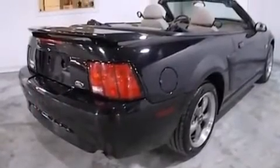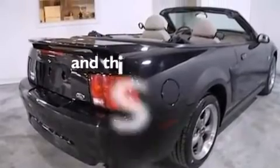Also included are 12-volt power outlets, dual airbags, air conditioning, cruise control, and this vehicle has fewer than 55,000 miles on the odometer.